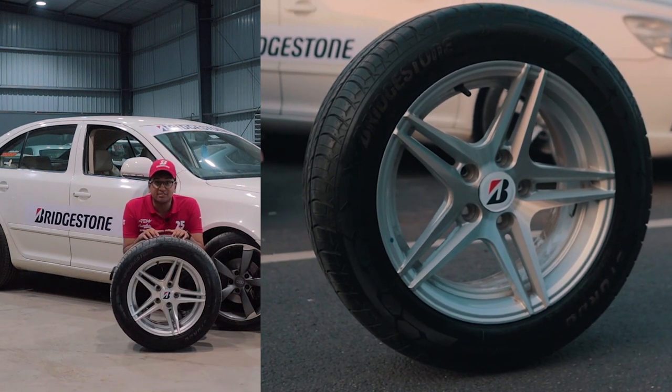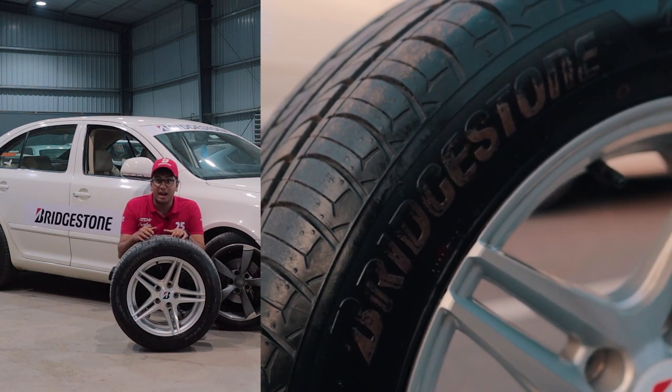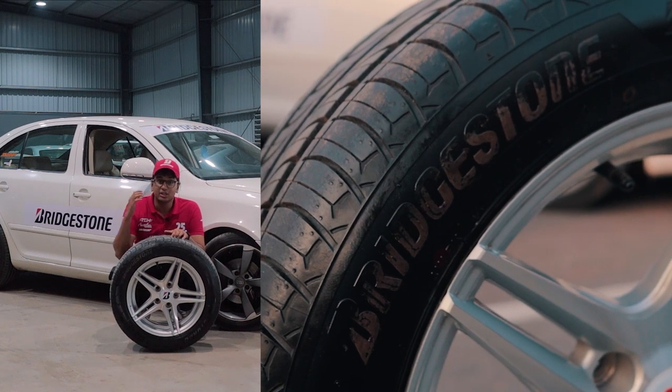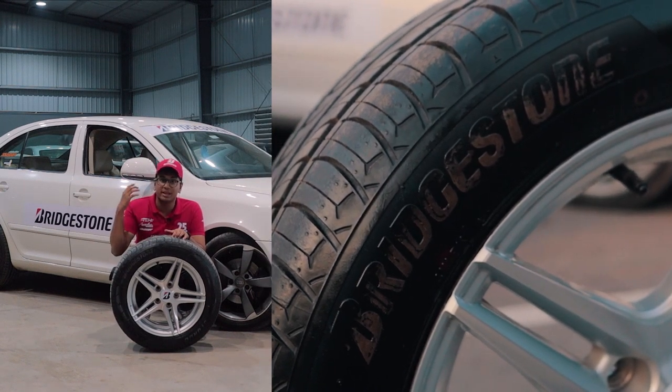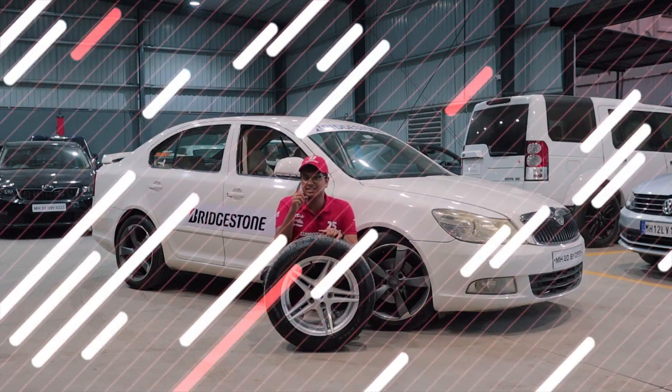What is more impressive is that the Sturdo, compared to its competitors, has 29% more tyre life. When designing this tyre, Bridgestone India took into account the usage of the average Indian consumer. So if you're looking for a tyre which has amazing grip, all-weather usage and amazing comfort, the Bridgestone Sturdo is the way to go.